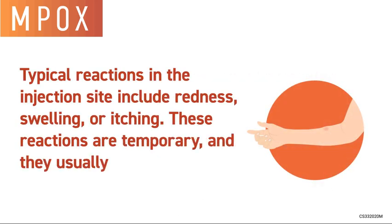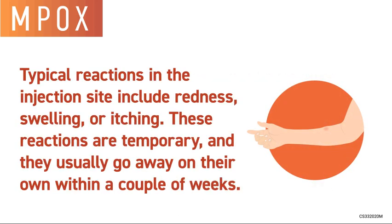Typical reactions at the injection site include redness, swelling, or itching. These reactions are temporary and usually go away on their own within a couple of weeks.